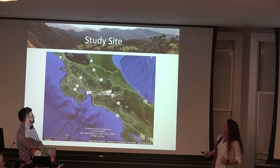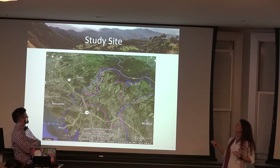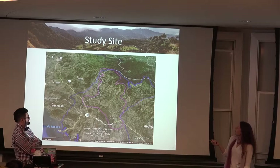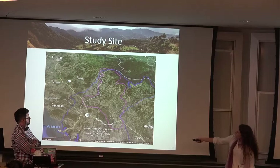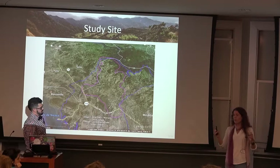So this is Costa Rica and as we zoom in to our study area, this is our study area in purple for this research, and it's within this larger area that's called the Bellbird Biological Corridor. It's a mixed-use region.